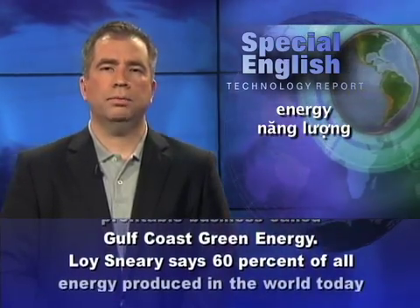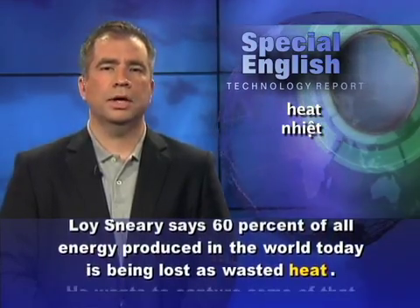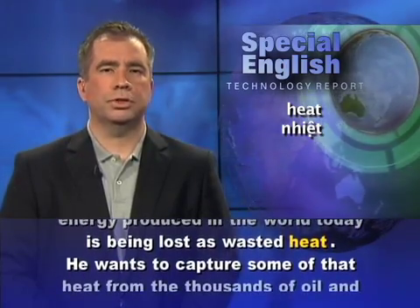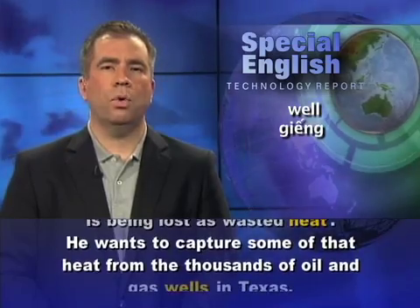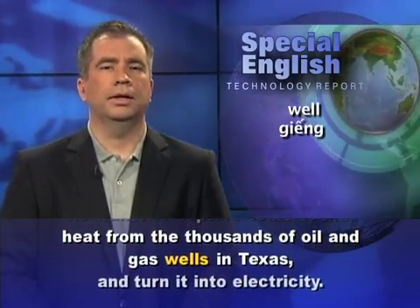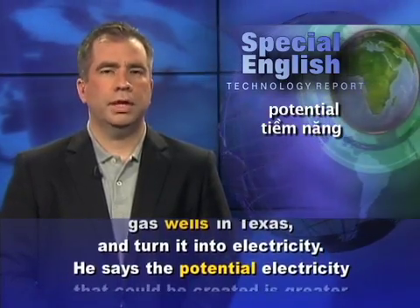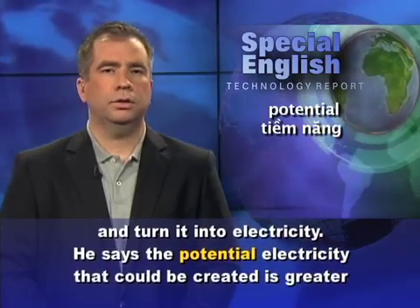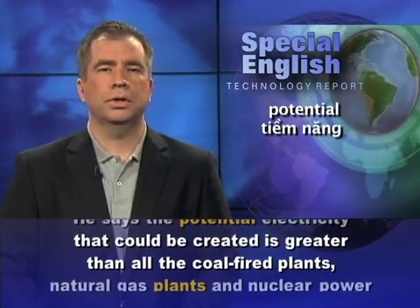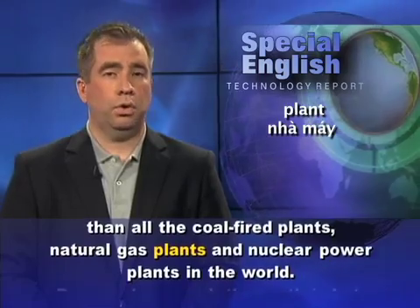Loi Sneary says 60% of all energy produced in the world today is being lost as wasted heat. He wants to capture some of that heat from the thousands of oil and gas wells in Texas and turn it into electricity. He says the potential electricity that could be created is greater than all the coal-fired plants, natural gas plants, and nuclear power plants in the world.